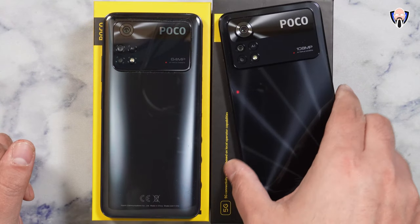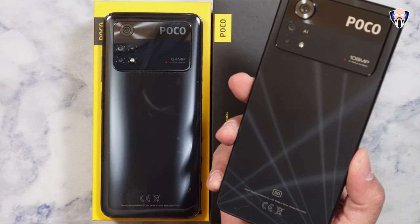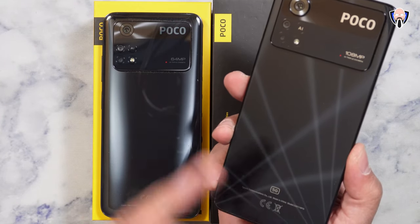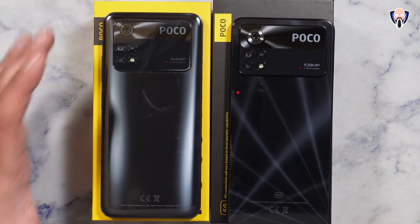So here we have both phones. The Poco X4 Pro is a 5G device with a really interesting design on the back — it looks almost like lights are shooting, making a streak effect. Definitely very nice. The primary sensor on the back, as you can see, is 108 megapixels.